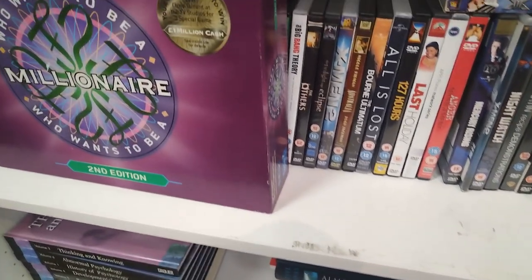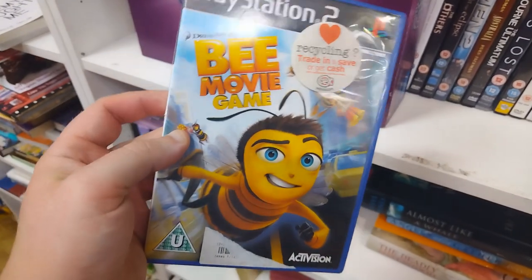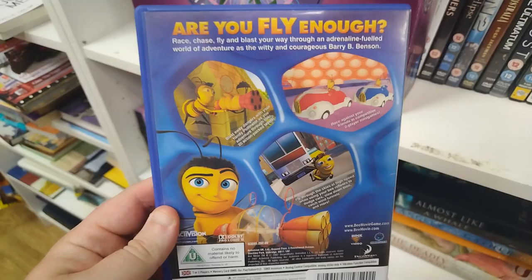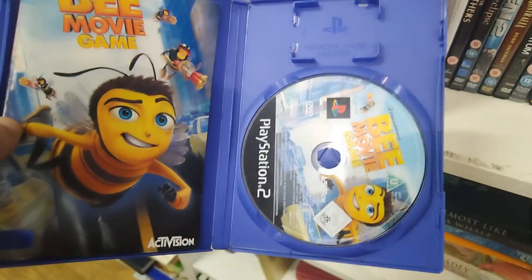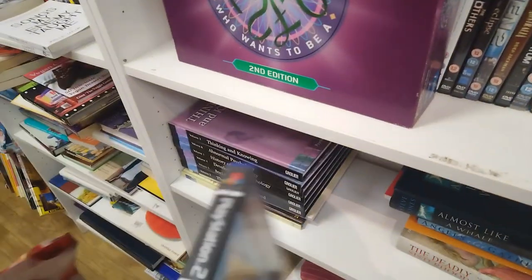Behind the Who Wants to be a Millionaire board game, I found the B-Movie PlayStation 2. I was tempted to get this for a couple of quid. I know the B-Movie is like horrendously memed right now. But I left it. Because, yeah, it's the B-Movie.